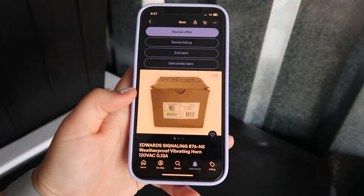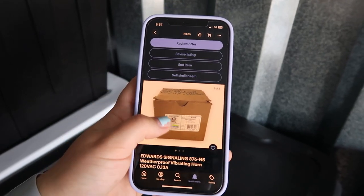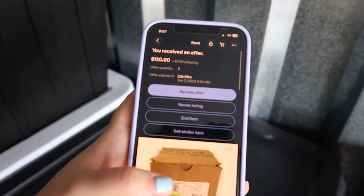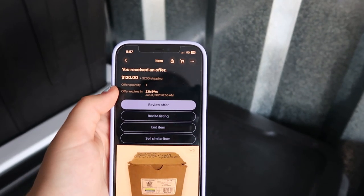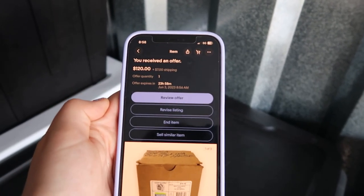As I was pulling orders here, I just got an amazing offer for this car horn — someone offered me $120, and of course we're going to accept this offer and pick it while we're here. I'm very happy to get this out the door today.